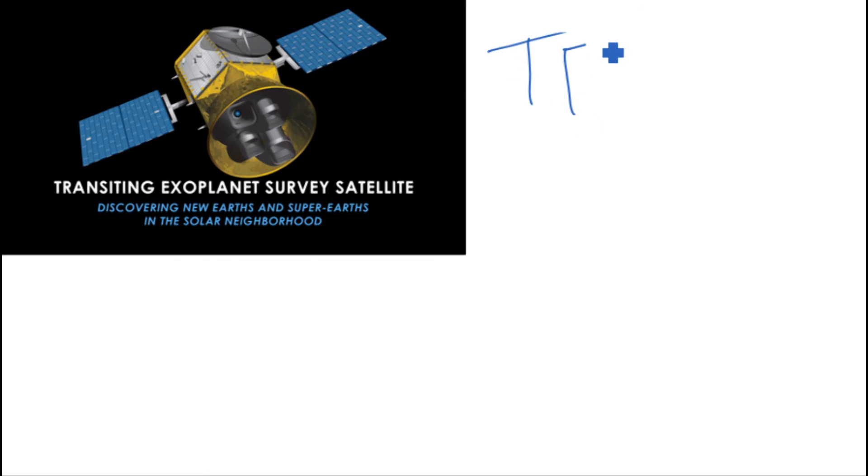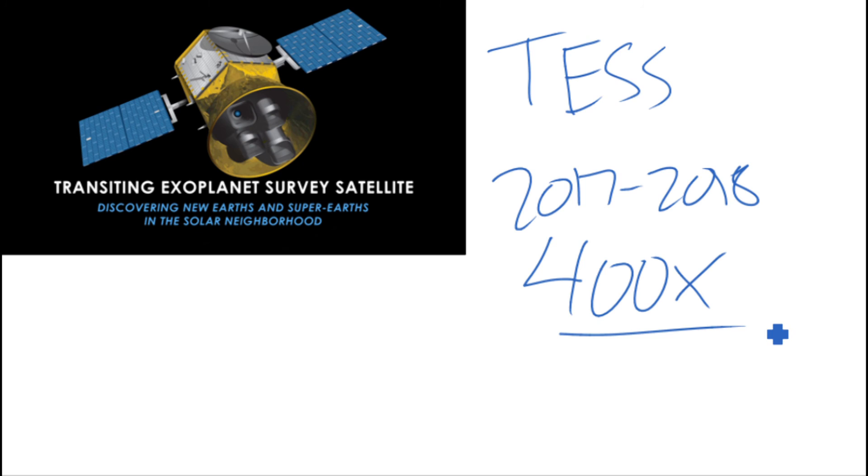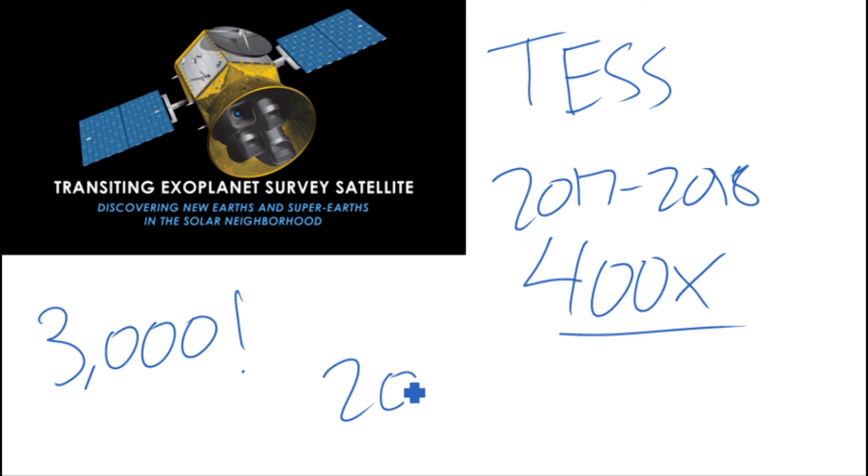The upcoming TESS mission, set to launch in late 2017 or early 2018, is the next step in exoplanet exploration. It will use the eclipsing method to look for exoplanets in an area 400 times larger than the Kepler mission's area. The team behind the mission expects to find approximately 3,000 exoplanets, with around 20 being Earth-like planets in the habitable zone.